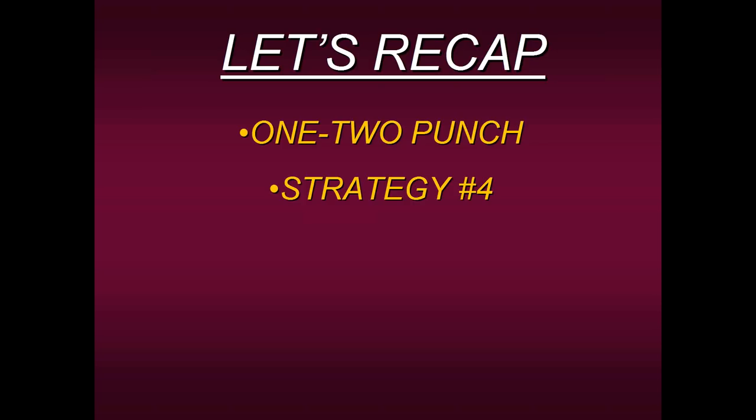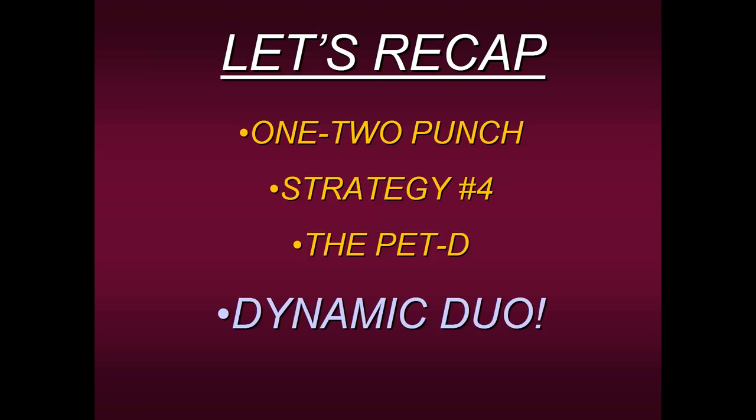Let's recap before we go into the question and answer portion. In order to succeed in today's markets and be a consistent trader, you need that one-two punch. The first component is a strategy with a high level of consistency — that's Strategy Number Four. I gave you two of the rules to Strategy Number Four as a service to educate you. The way to confirm it's a high probability setup is to apply the PET-D. When you apply these two components together, you have what we call our Dynamic Duo.